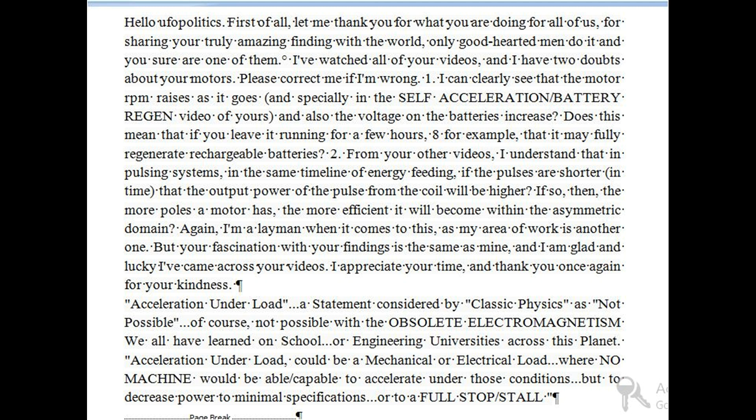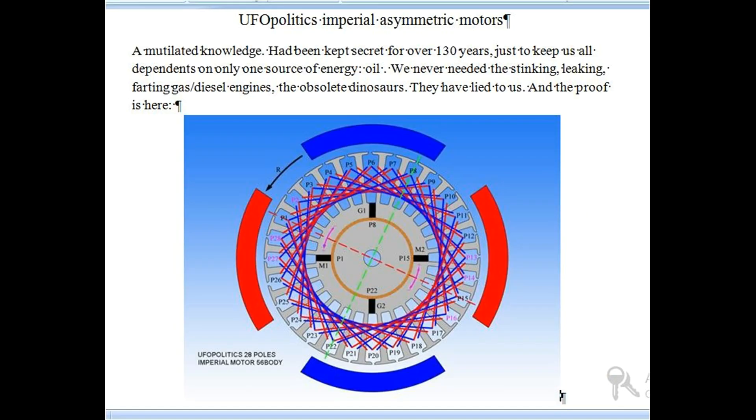Acceleration under load — a statement considered by classic physics as not possible. Not possible with the obsolete electromagnetism we all have learned in school or engineering universities across this planet. Acceleration under load could be a mechanical or electrical load where no machine would be capable of accelerating under those conditions, but only to decrease power to minimal specifications or to a full stop/stall. UFPolitics' imperial asymmetric motors — mutilated knowledge had been kept secret for over 130 years, just to keep us all dependent on only one source of energy: oil. We never needed the stinking, leaking, gas and diesel engines — the obsolete dinosaurs. They have lied to us, and the proof is here.